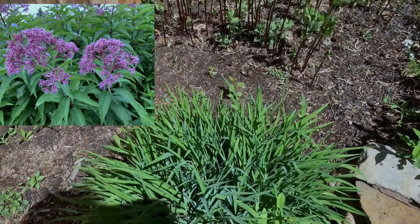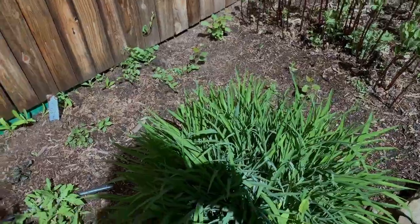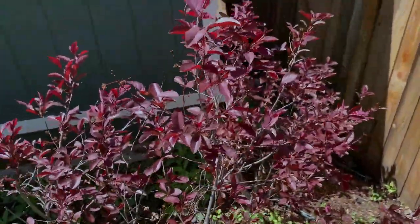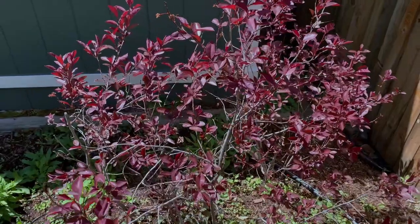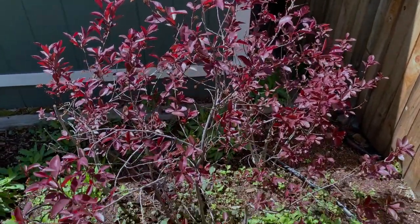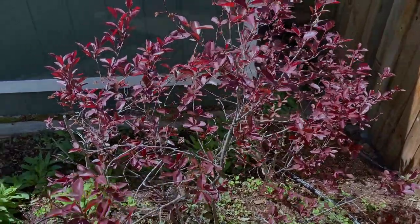Here we have a daylily. And over here, I always enjoy this burgundy foliage on my purple sand cherries. So pretty.